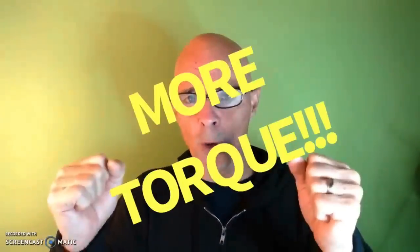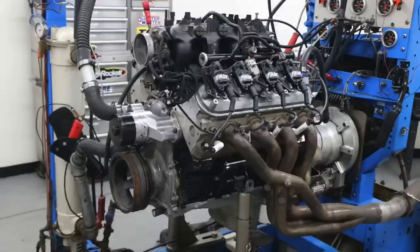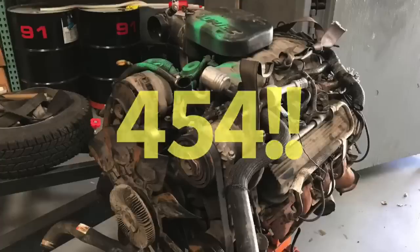Hey guys, Richard Olden here. I know you have a lot of options, so thanks for joining me. Let's answer the age-old question: I'm looking for more torque for a truck to do some towing. Can I get away with an LS like a 4.8 or a 5.3, maybe a 6.0? Or should I step up to a big block? That is an excellent question, so let's find out.